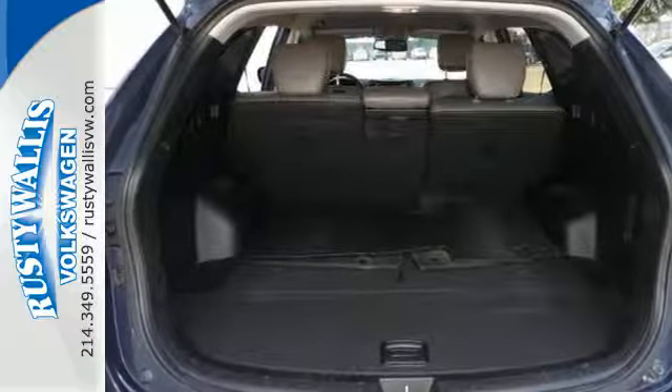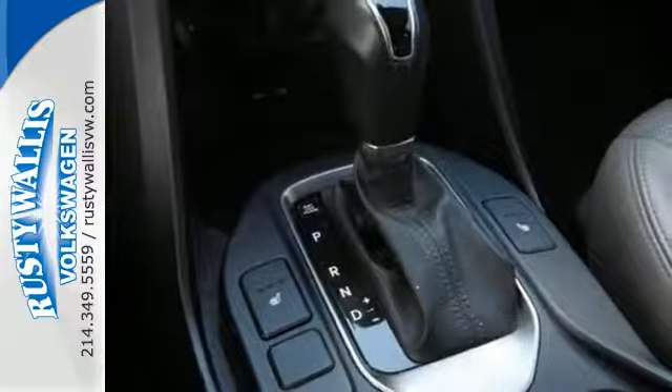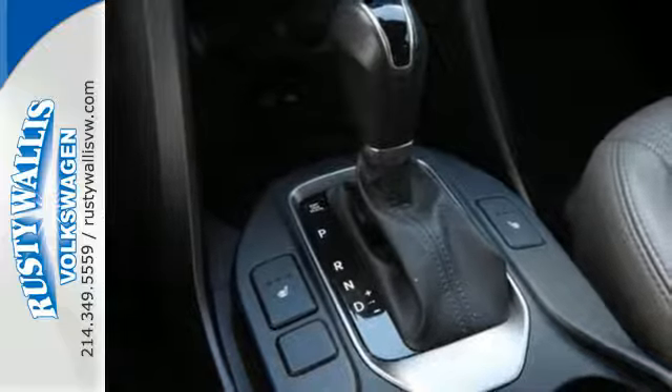With excellent safety ratings, the Santa Fe always has your back with a tire pressure monitoring system, keyless entry, and electronic stability control.